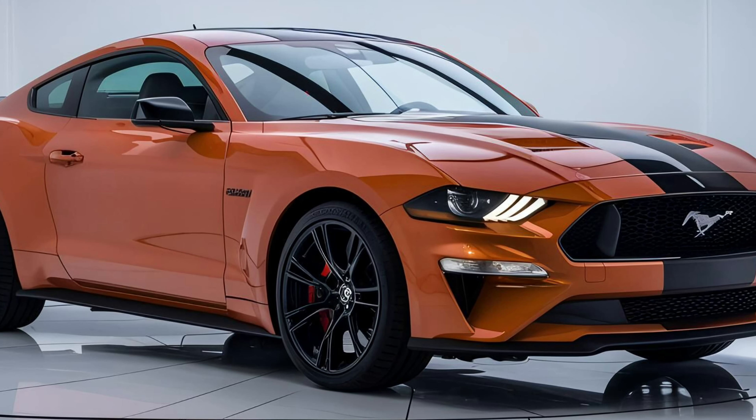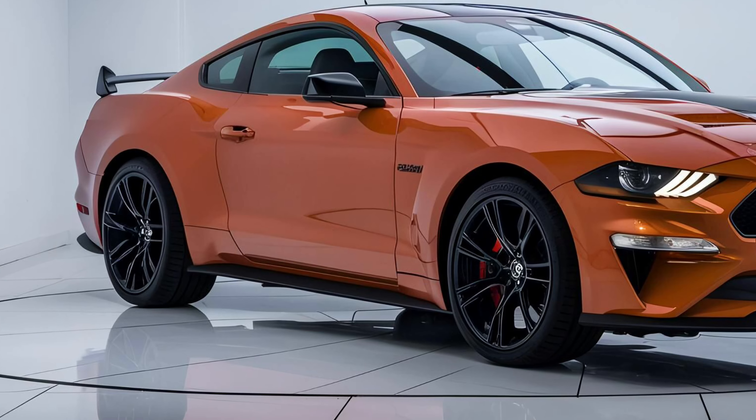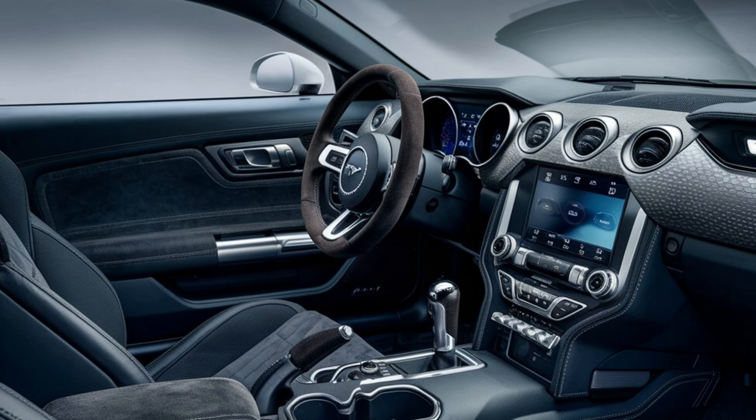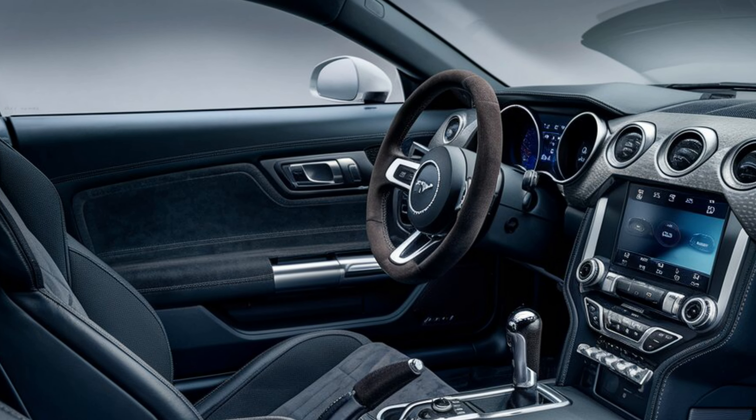Let's start with the exterior. The Boss 429's aggressive styling is instantly recognizable. The bold front grille, bulging fenders, and iconic shaker hood give it a menacing appearance. The car's stance is wide and low, and the overall design is pure muscle.